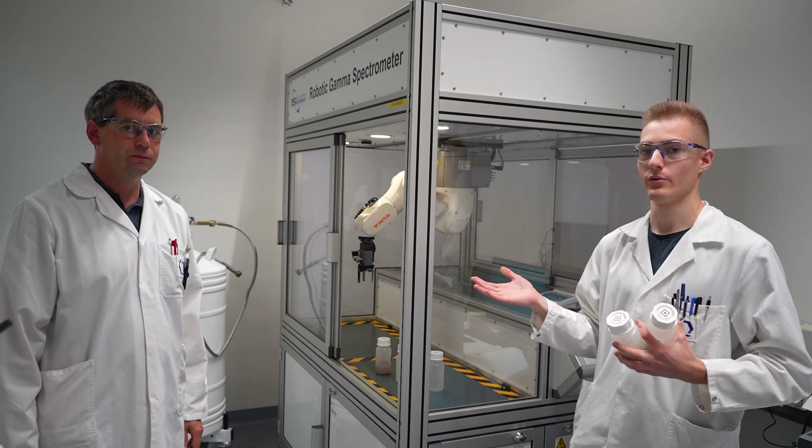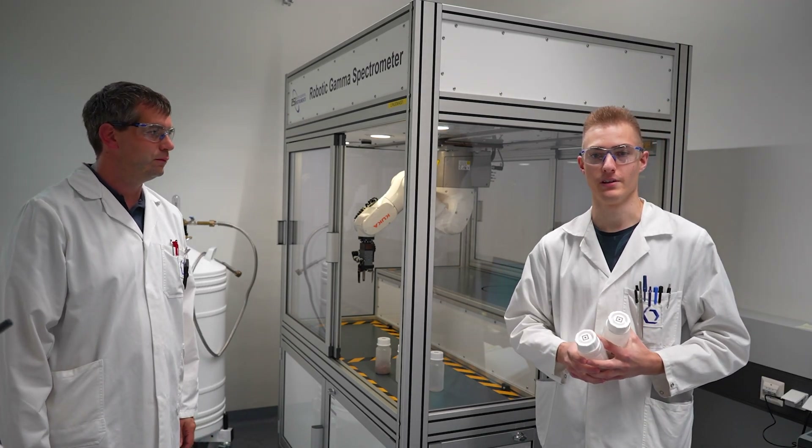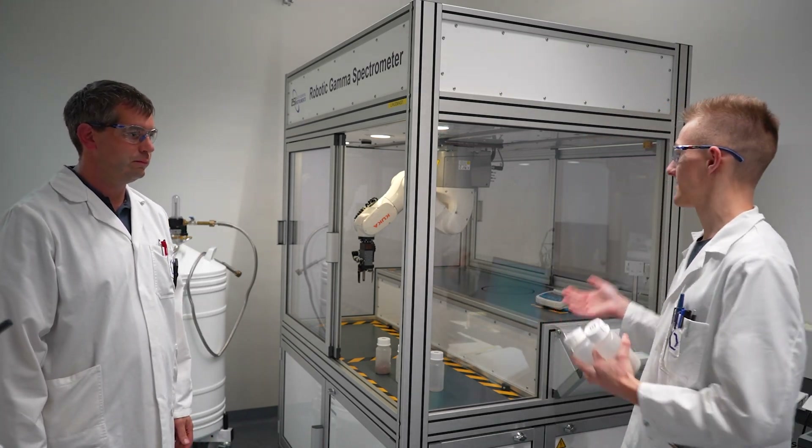Now with me is Dr. Ernst Hinteregger, who is responsible for gamma spectroscopy here. Can you tell me about this machine behind us?